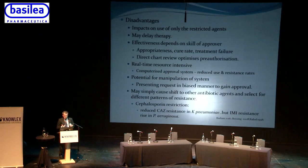The effectiveness of a pre-authorization scheme depends on the skill of the approver — the more experienced the approver, the higher the cure rate and lower the rate of treatment failure. A direct chart review by approvers helps accuracy, and in an increasingly electronic era, electronic health records make it easier for someone in the microbiology lab to review relevant parameters remotely. However, it is intensive in terms of real-time resources. Some propose computerized decision-support systems, but these risk manipulation where clinicians know which key words will trigger authorization for a broad-spectrum antibiotic.